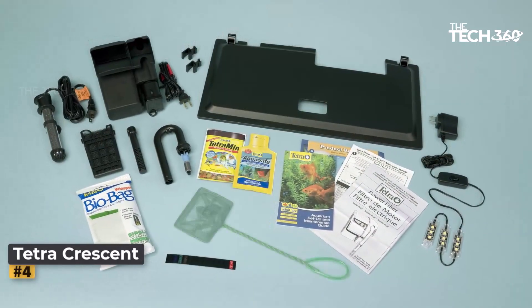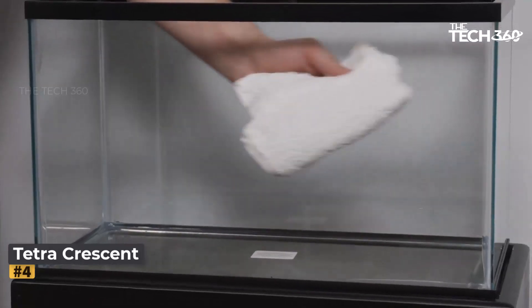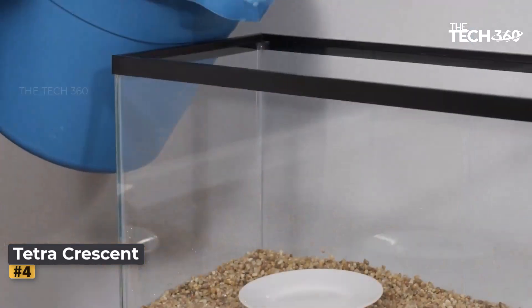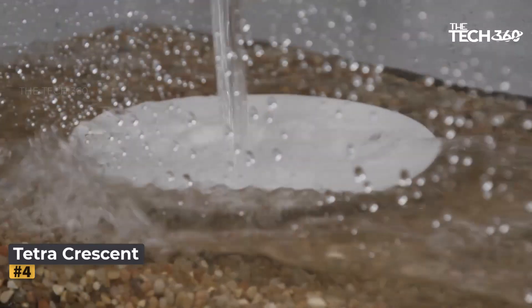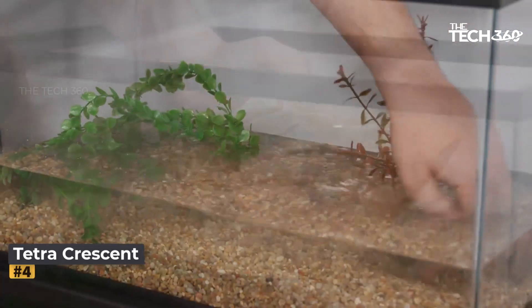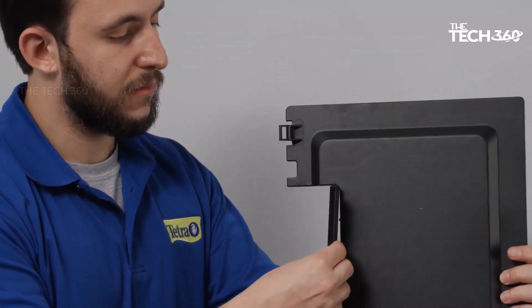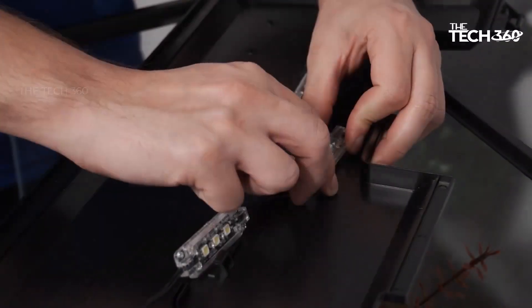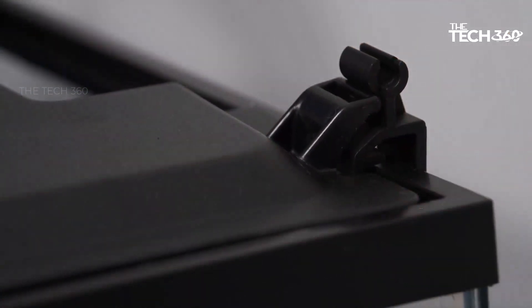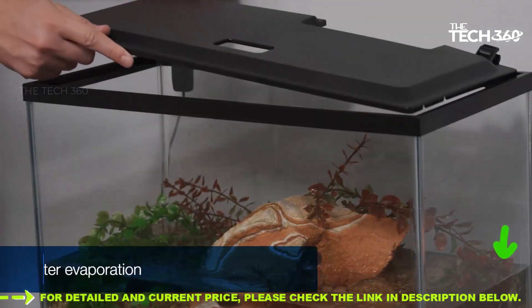Number 4: Tetra Crescent Aquarium Kit. This kit offers a unique option with its acrylic tank construction. Acrylic tanks are known for their sturdiness and lighter weight; however, they require extra care to avoid scratching and cloudiness — be sure to use acrylic-safe scrub brushes during cleaning. The included filter media may not be as durable, so it's advisable to replace it with a sturdier sponge. Despite these considerations, the Tetra Crescent remains a solid choice for small spaces. Its unique curved front crescent shape adds elegance and provides unobstructed viewing of your underwater environment from various angles.